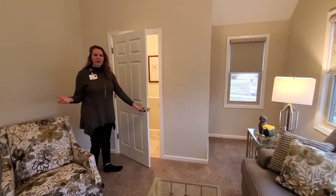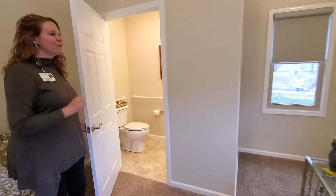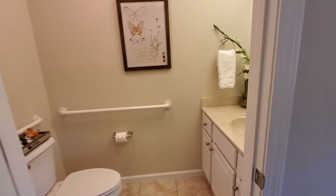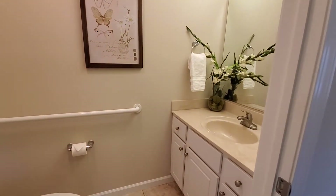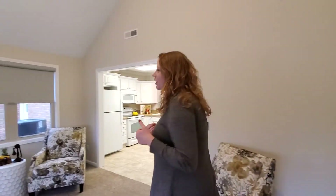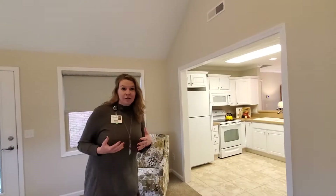So yes, it is a one bedroom, but you have one and a half baths. We have very few units that are this size. And also worth mentioning the price point — since this is a smaller unit, it's cozy, but it also is going to be more budget friendly for you.